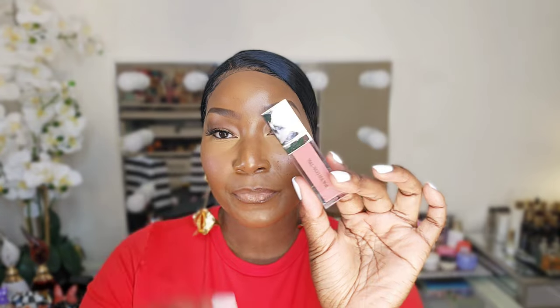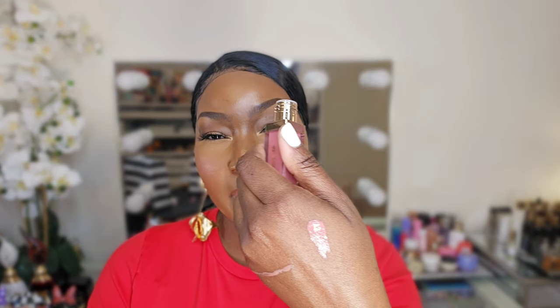I have two Patrick Ta Rich Plumping Glosses — colors Need Her and Obviously. Need Her is like a pretty mauve-y pinky color. When I swatched it in store, it glided on so smoothly — I was like, okay, I like this. Really pretty pinky nude color. Obviously is like a brownie nude color, pretty much like that Anastasia Beverly Hills Deep Taupe I just showed you.